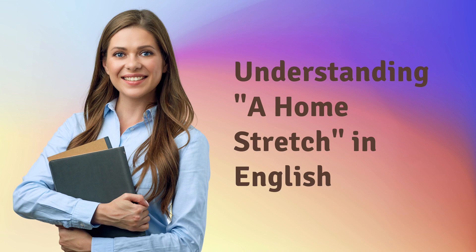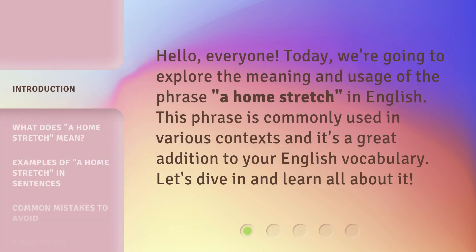Hello, everyone. Today, we're going to explore the meaning and usage of the phrase 'a home stretch' in English. This phrase is commonly used in various contexts and it's a great addition to your English vocabulary. Let's dive in and learn all about it.